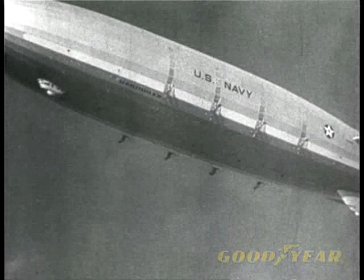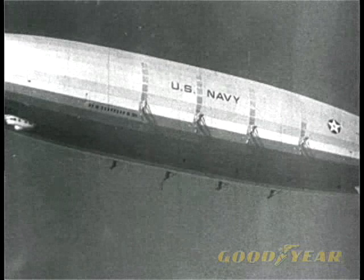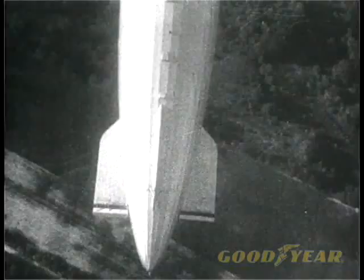What a thrilling picture the great ship makes as she floats majestically through space. It's a sight no one will ever forget. Long may she cruise as a symbol of America's air power.